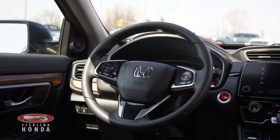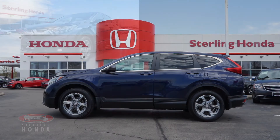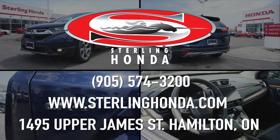That's all for this video walkthrough of this 2018 Honda CR-V EX. For more information on this impressive vehicle, visit SterlingHonda.com or give us a call at 905-574-3200.